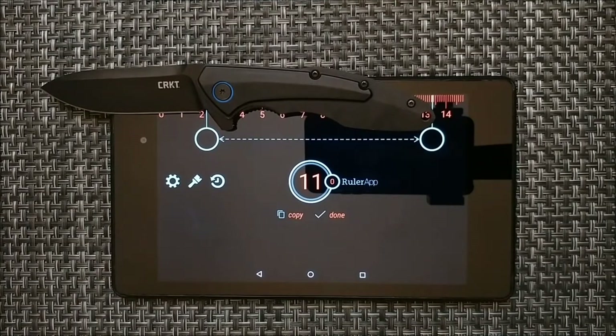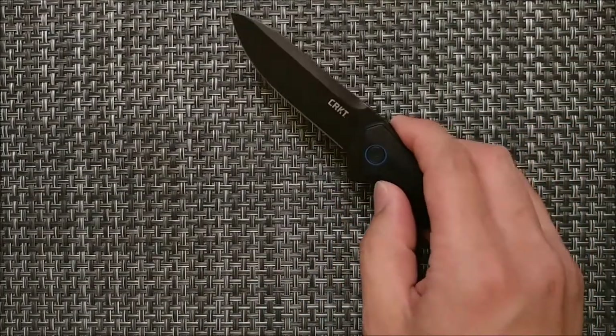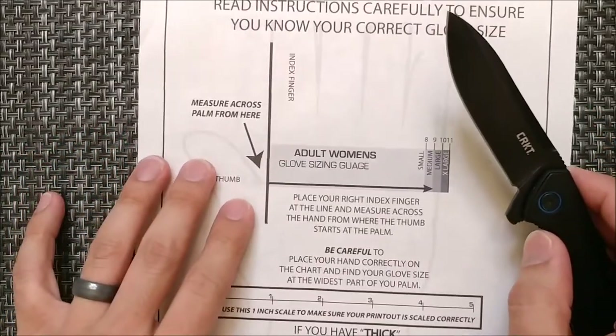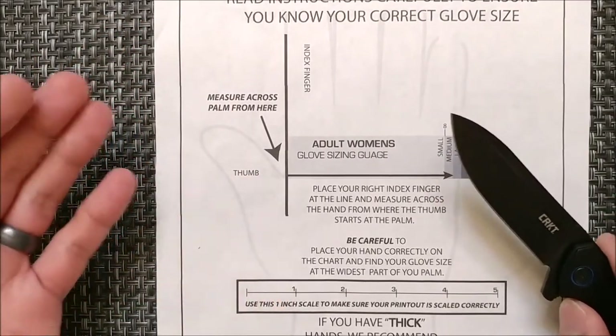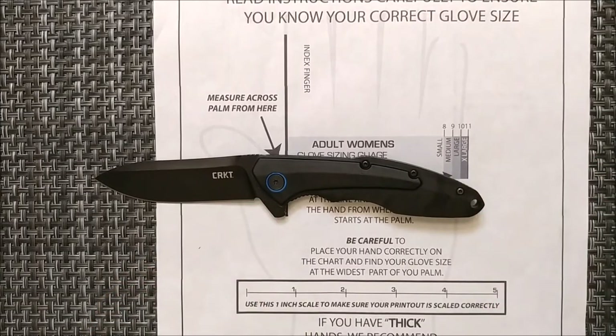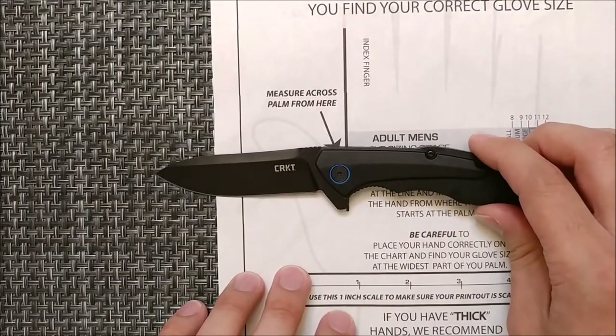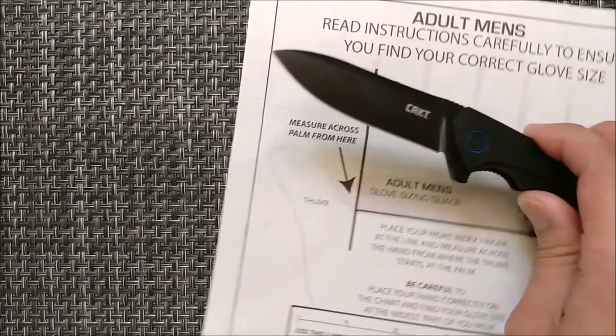The factory spec says 3.185 for the blade length and 4.471 for the handle length. One thing I also provide as part of my reviews is a hand sizing guide that you can actually download and print at home. It will print to scale, so you can see how the blade is going to fit in your hand — one side for adult female and the other side for adult male — so you can make that determination as far as how the knife will work for you.